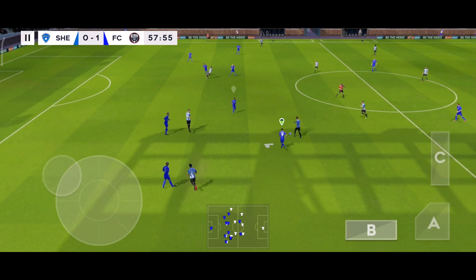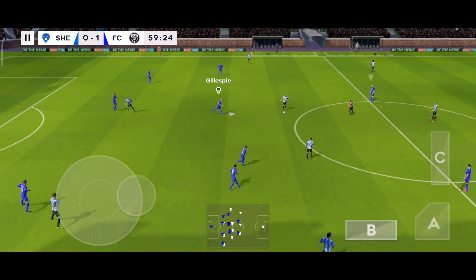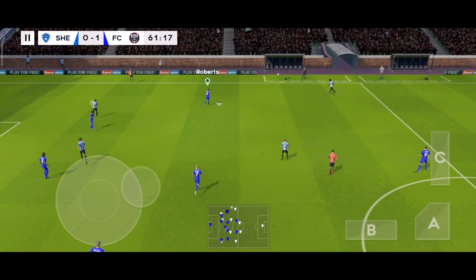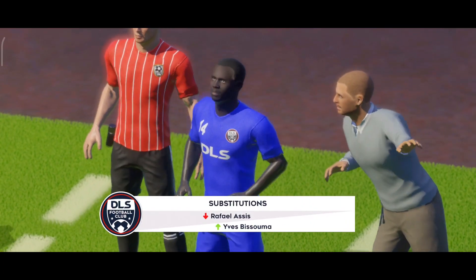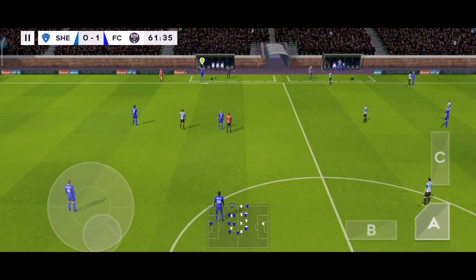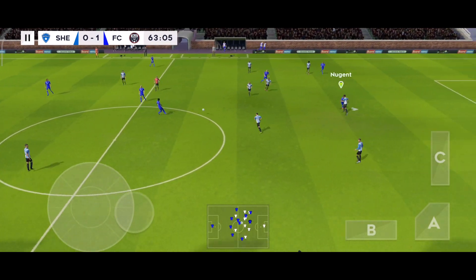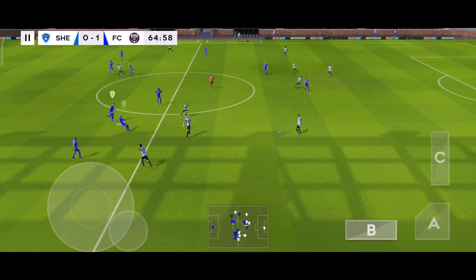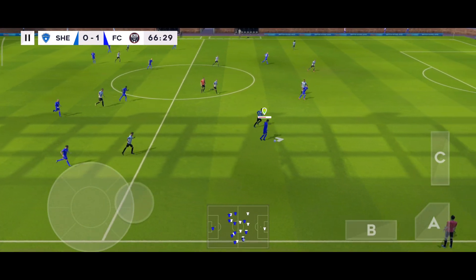Well read. Good distribution. Looks like the opposition are still trying to get back into the game. Throw in here. The players are warming up on the touchline — is it time for a change? Back towards the center, the players are moving forward. It's with the defender now. Well read.